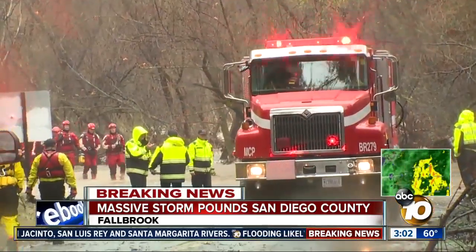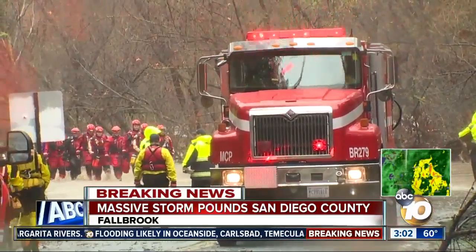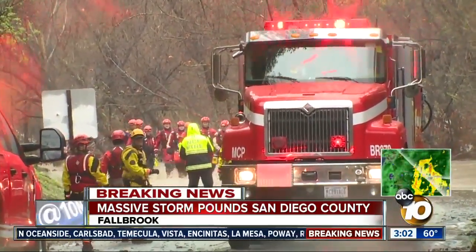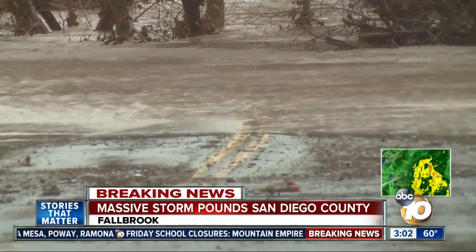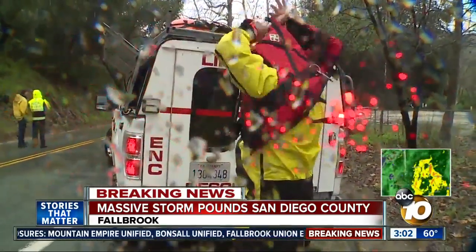Crews actually had to use a Type 3 brush rig because the water was so high. Regular Type 1 engines weren't able to get through. The seven people were in three different cars. One man we talked with after he got rescued got stuck in his Dodge Ram truck after he drove through the water and saw two other trapped cars.